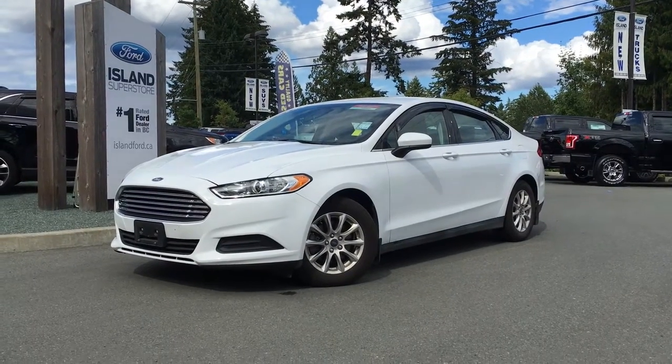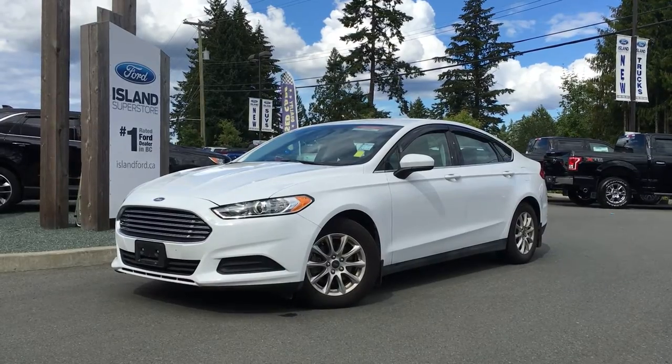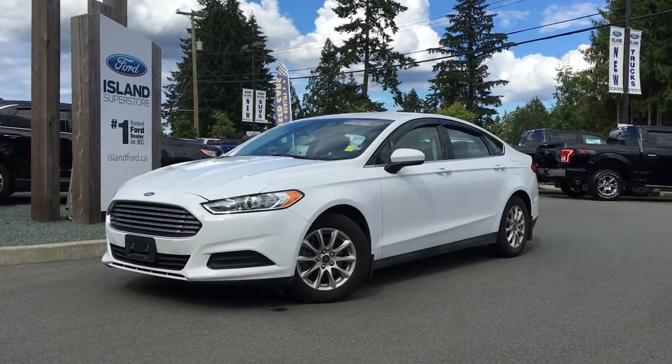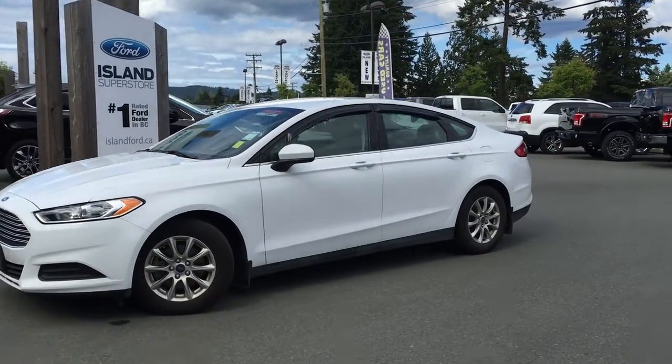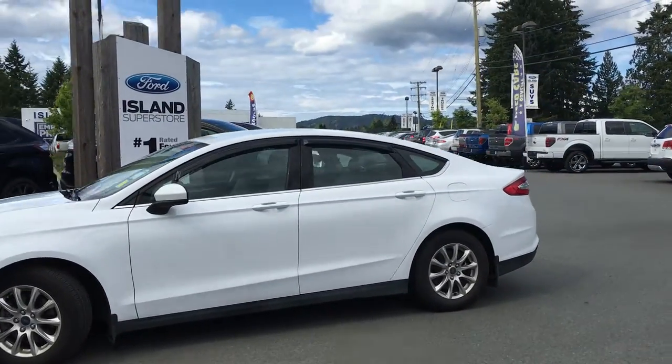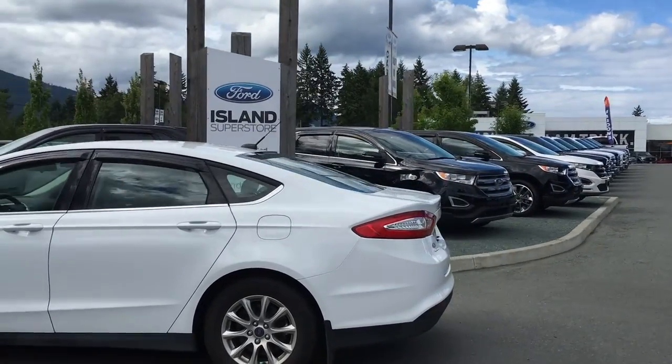Pre-owned doesn't mean some old vehicle that you'll never want to be seen in. This 2016 Ford Fusion S is pre-owned. It has a white exterior, a gray cloth interior, four doors with seating for five, and you can put three adults in the back seat and they'll still be okay sitting there together.